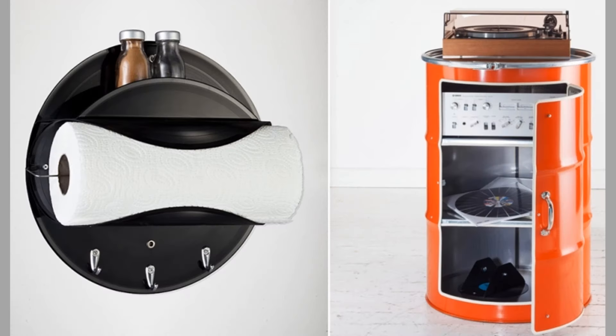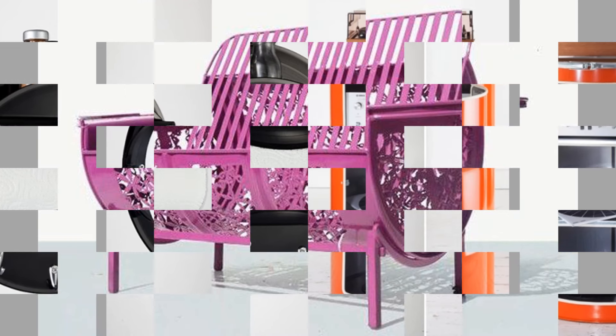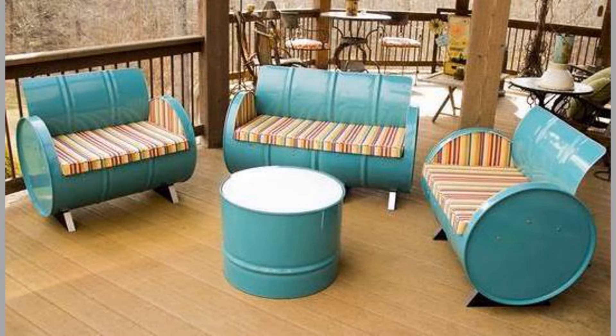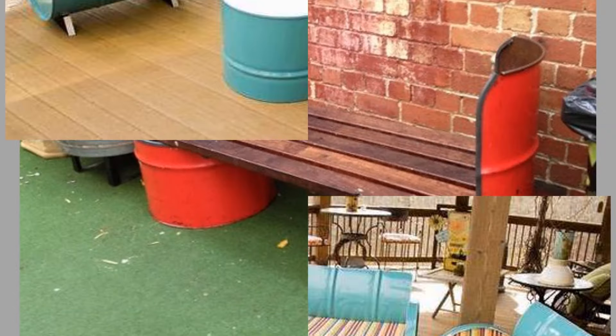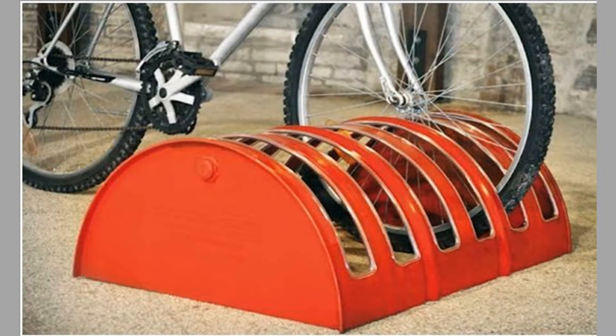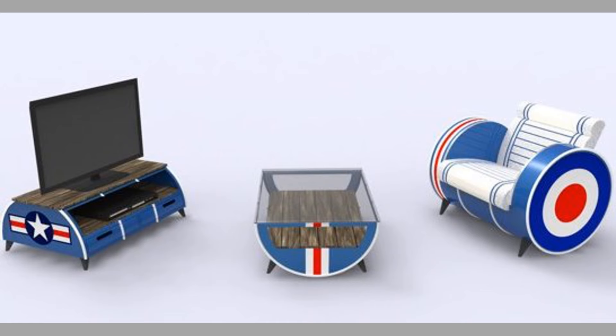Oil drum furniture is eco-friendly in nature and practical in approach. Such oil drum barrels can be upcycled to build attractive yet practical furniture pieces, giving an industrial makeover to your living space. There are several clever ways retired steel drums can be converted into eco-friendly furniture for daily use.